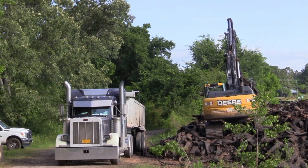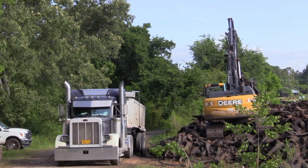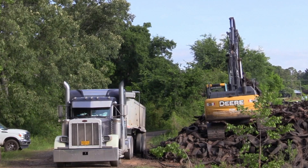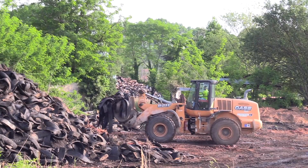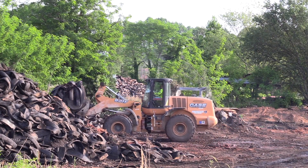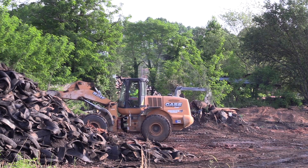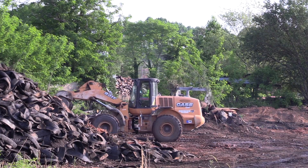We have the Viva Tire of the Upstate Recycling Tire Center. It closed down back in 2017 — it originally started up in 2014. There is a tire lamp monofill on the property, and we've worked with DHEC over the last few years trying to get money to clean this property up.